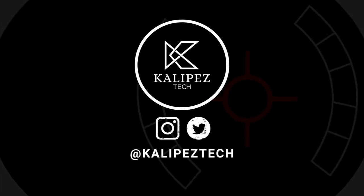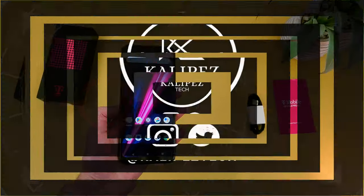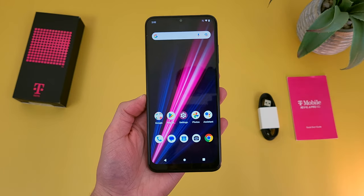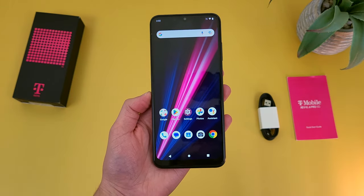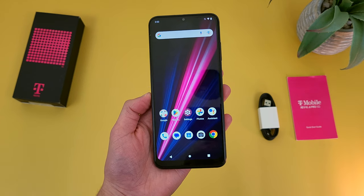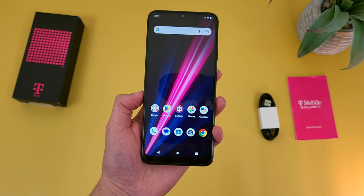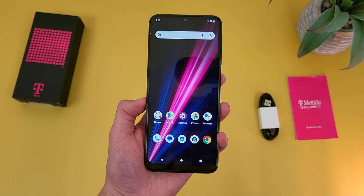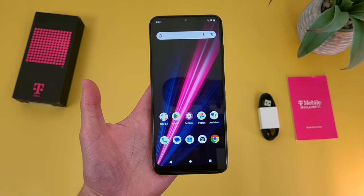What's going on everybody, Kalipas Tech here coming back at you with another video. In this video we're going to be taking a look at the T-Mobile Revel 6 Pro 5G and going over pretty much everything you need to know about this phone to help you decide whether or not it's the right one for you. If you want to learn more including information about pricing and availability, definitely check out the links in the video description — but otherwise let's get right into it.